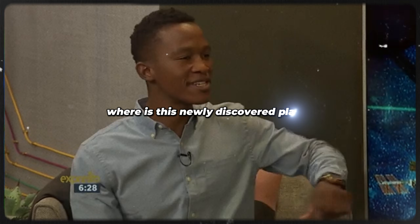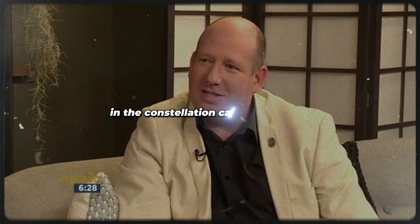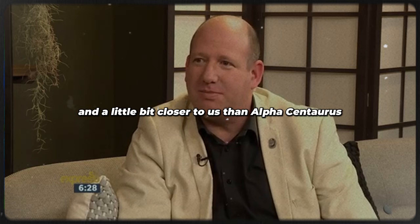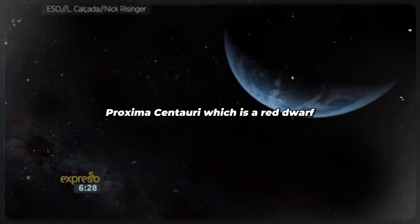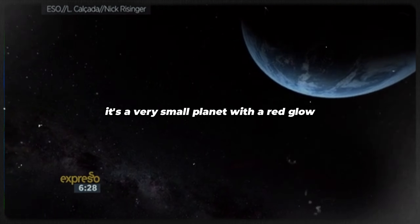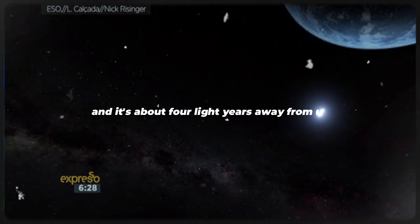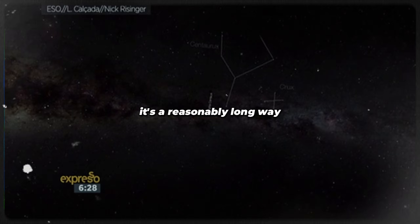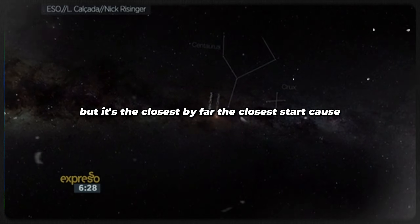Where is this newly discovered planet? In a constellation called Centaurus, there's a series of stars called Alpha Centauri, and a little bit closer to us than Alpha Centauri is Proxima Centauri, which is a red dwarf. It's about four light years away from us — a long way, but by far the closest star.